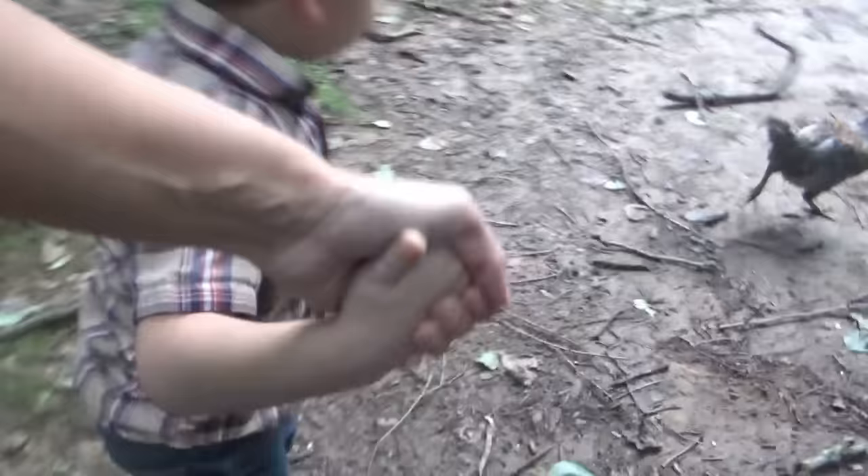Oh, I see another pumpkin in here. Yeah, look at that one.